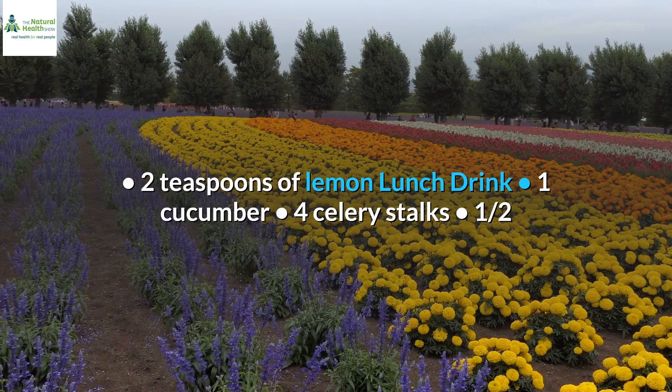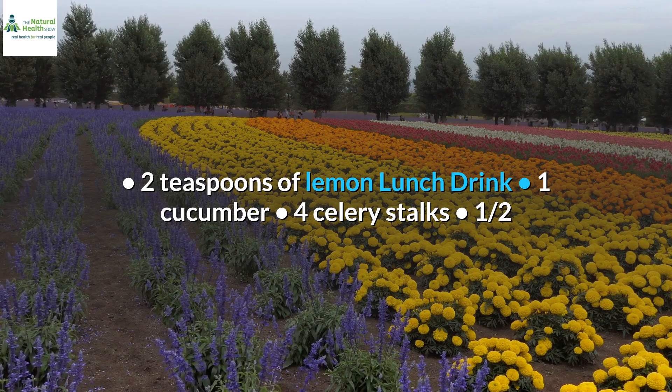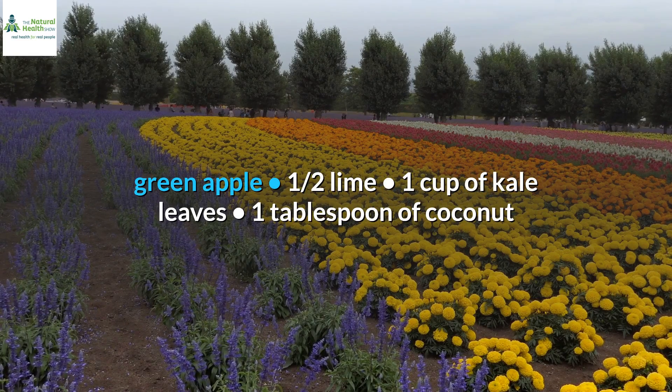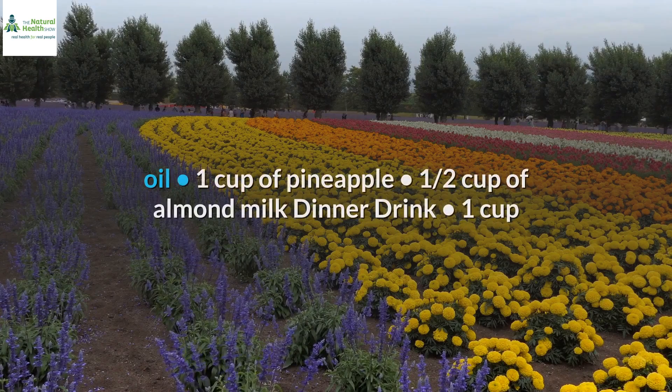Lunch drink: 1 cucumber, 4 celery stalks, 1 half green apple, 1 half lime, 1 cup of kale leaves, 1 tablespoon of coconut oil, and 1 cup of pineapple.